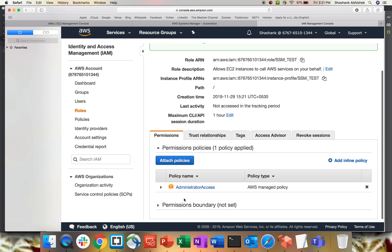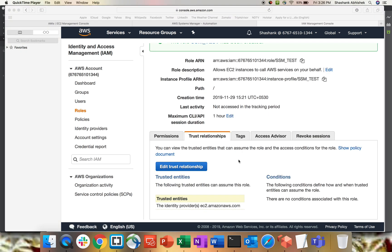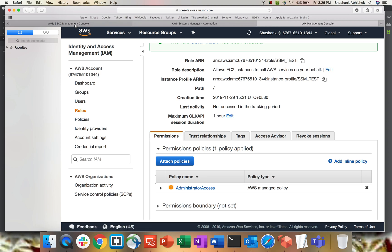Now we need to create a trust relationship with SSM. Go to the newly created role, click Trust relationships, and edit the trust policy. We already have a trust relationship with EC2. We need to add one for SSM as well, so copy-paste the JSON policy document that includes SSM. Update the trust policy. You can now see the identity providers are both EC2 and SSM, with admin permissions.